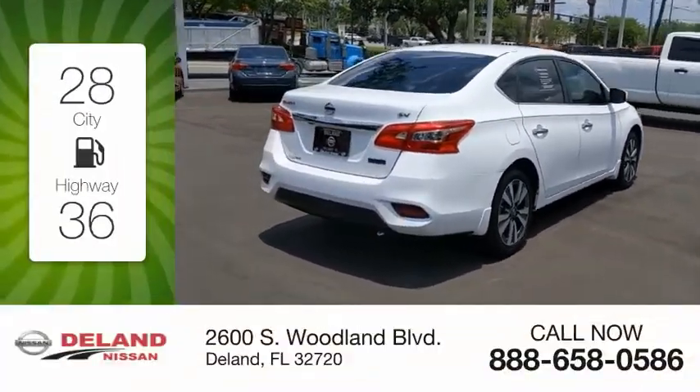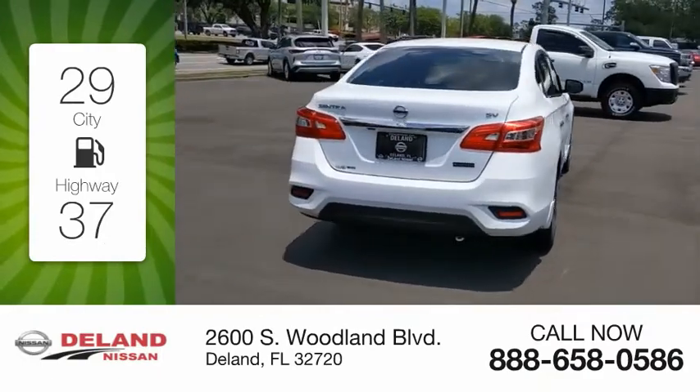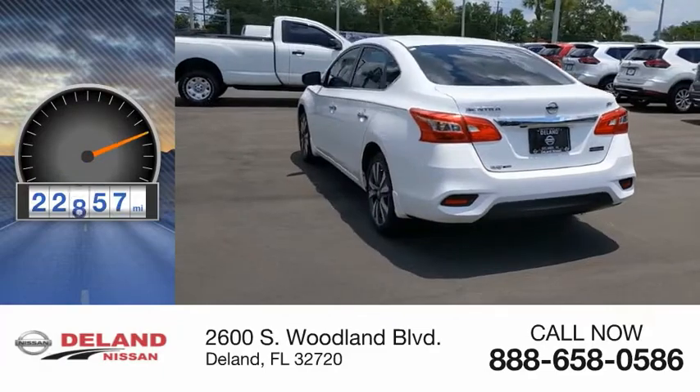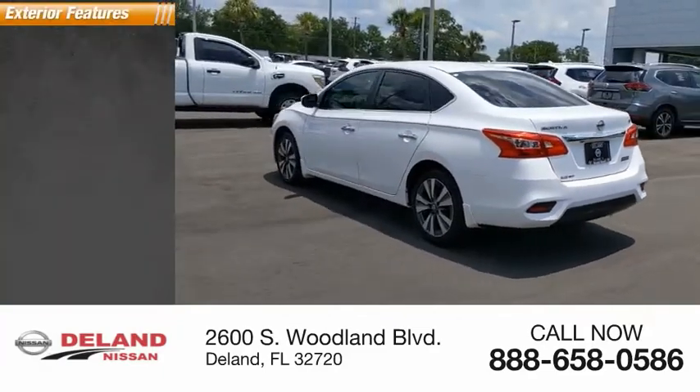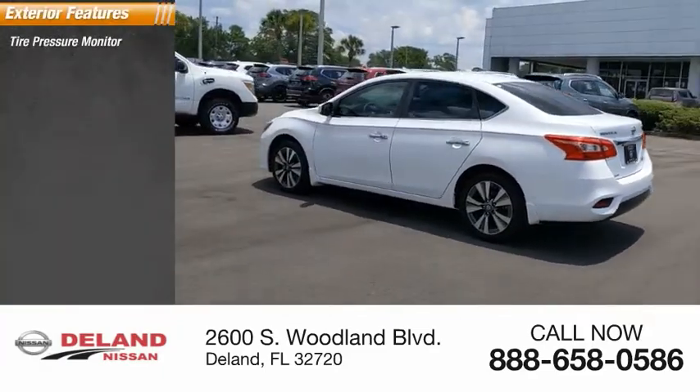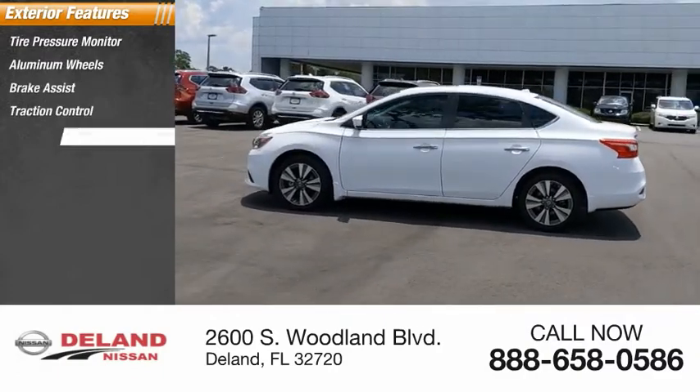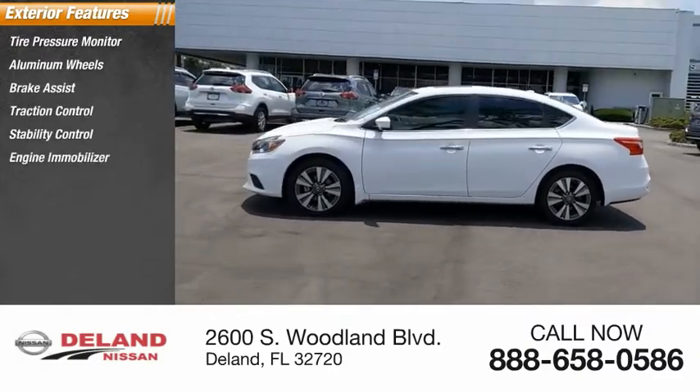Great fuel efficiency saves you money by requiring fewer trips to the gas station. This vehicle has less than 25,000 miles. Here are some of this vehicle's great options: tire pressure monitor, aluminum wheels, brake assist, traction control, stability control, engine immobilizer.